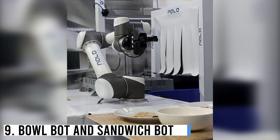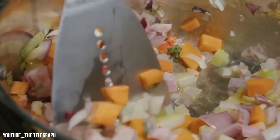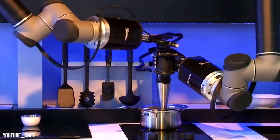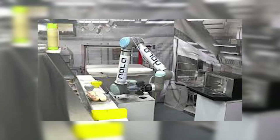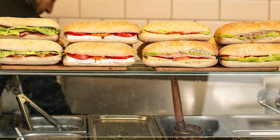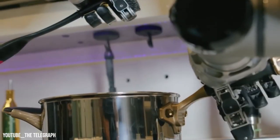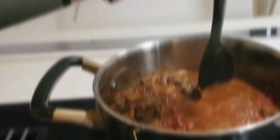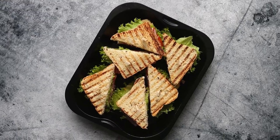Number 9: BowlBot and SandwichBot. BowlBot and SandwichBot are innovative food preparation robots. BowlBot specializes in creating customized bowls of fresh ingredients, allowing users to select their preferred toppings and dressings. SandwichBot, on the other hand, excels in crafting delicious sandwiches with various breads, fillings, and condiments. Both bots streamline the meal assembly process, offering convenience and culinary creativity to food enthusiasts.